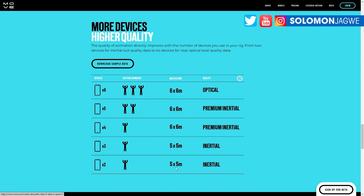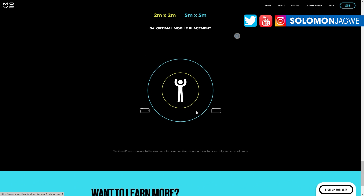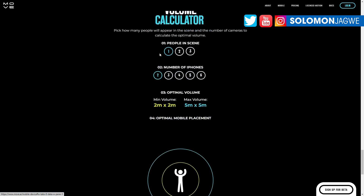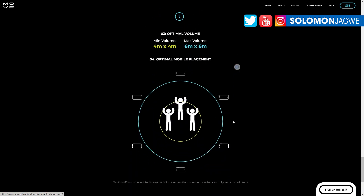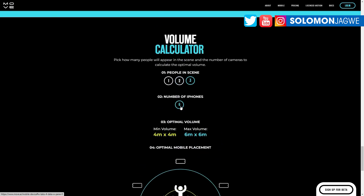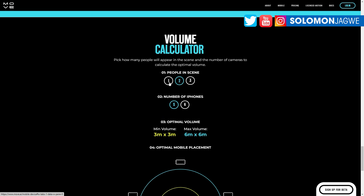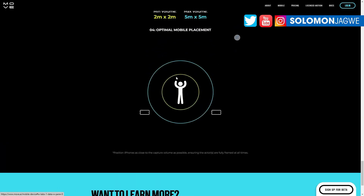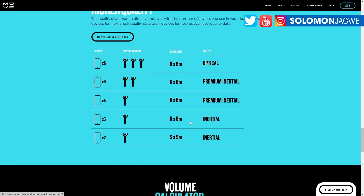Move.ai is going to revolutionize the mocap industry. If you have a small space — five by five meters — you need at least two cameras, and as the space gets bigger you can see how many iPhones to use. They also give you an idea of where to place them. With two iPhones they show a recommended layout. With six iPhones in different configurations, and if you have three people they tell you how to lay it out. For three people in the volume you need six iPhones; for two people you can use five or six; for one person you can use a smaller setup.